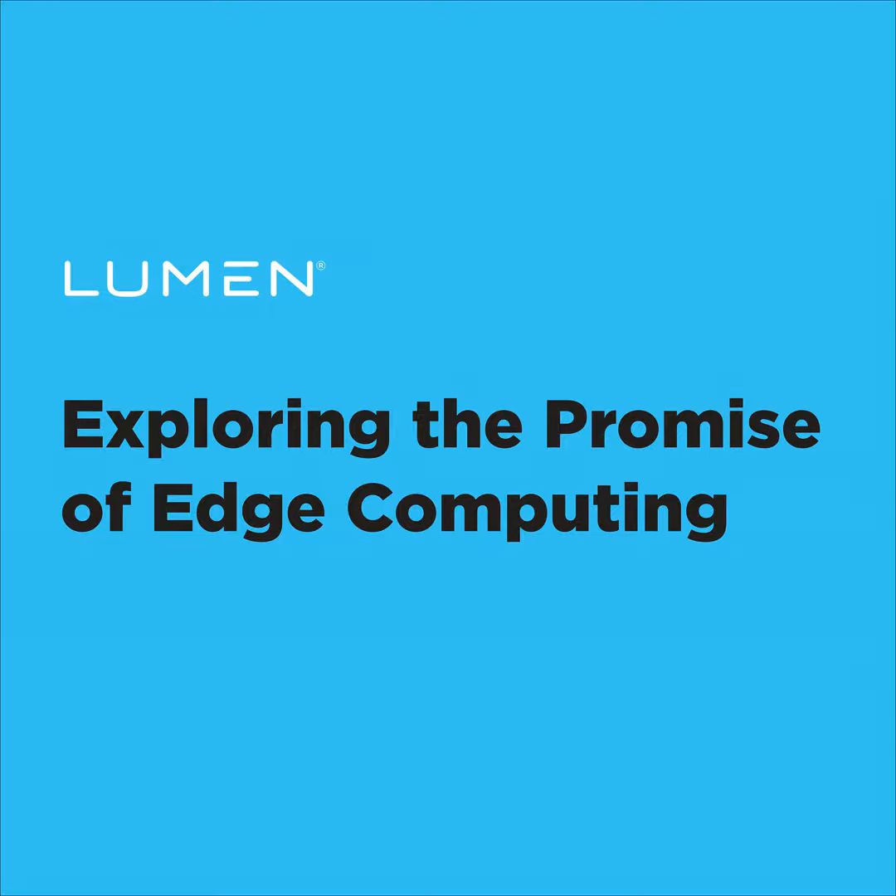IT leaders have no shortage of priorities to balance as they position their organizations for resiliency and growth. One of the hotspots for growth and transformation is the edge. Jim Malone with IDG here, and welcome to this podcast series sponsored by Lumen Technology. In this episode, our focus is on edge services and applications.